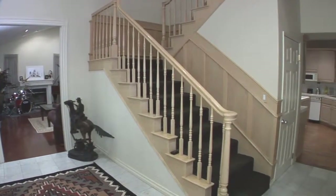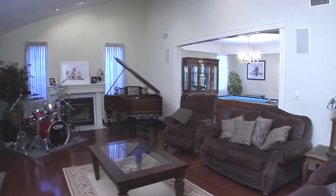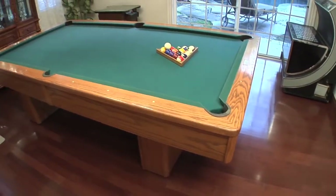High vaulted ceilings greet you as you enter the home. The family room is open and has one of three fireplaces. It opens to a dining room that looks out to the pool.